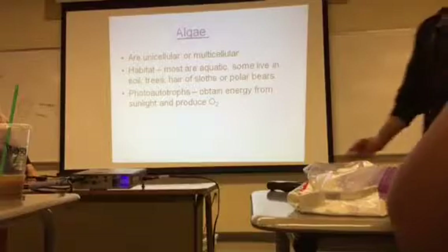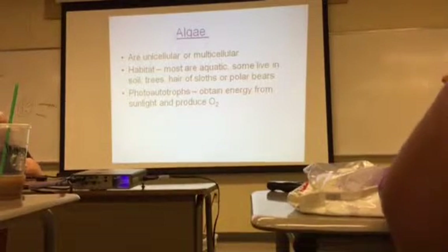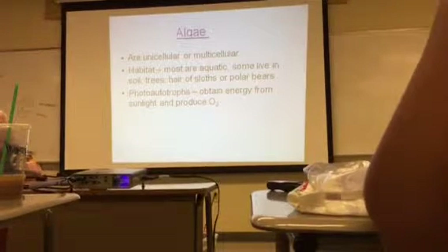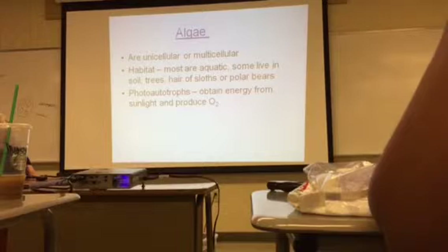Algae are unicellular or multicellular. Most of them are aquatic, but you can find them in the soil, in trees, and even in the hair of sloths in South America or polar bears. They're photo-autotrophs — they obtain energy from sunlight, produce oxygen, and do that through photosynthesis.